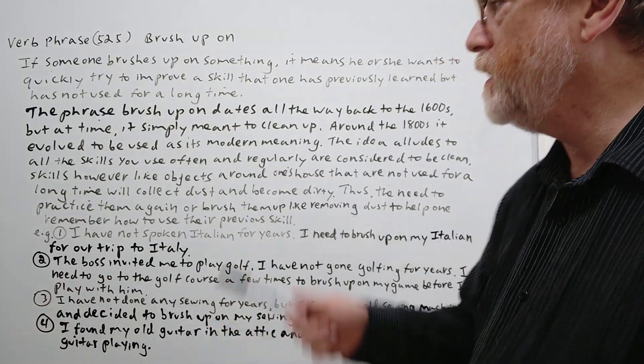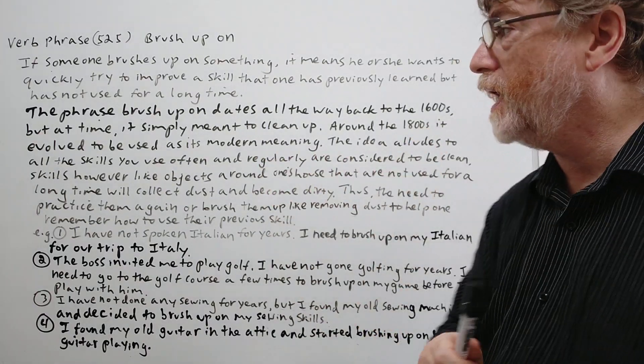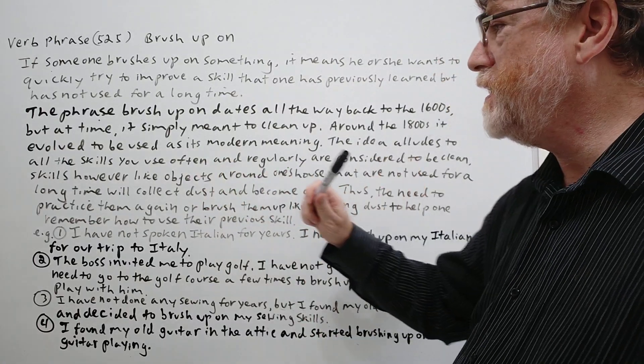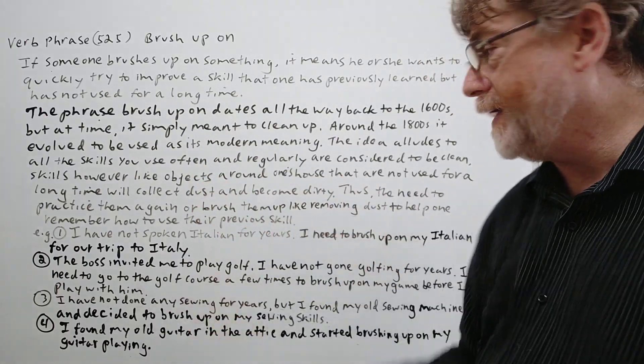Your skill may not be as good. The phrase 'brush up on' dates all the way back to the 1600s, but at that time it simply meant to clean up. Around the 1800s it evolved to be used with its modern meaning — the meaning we use today.